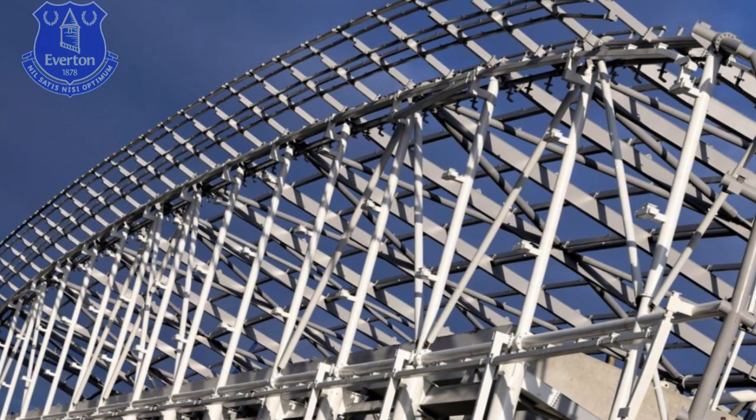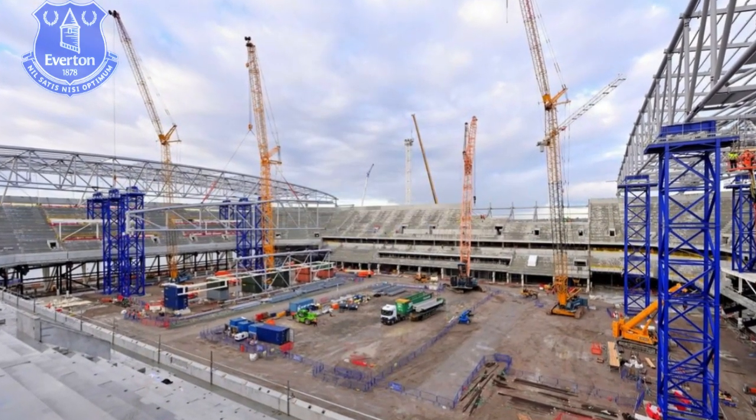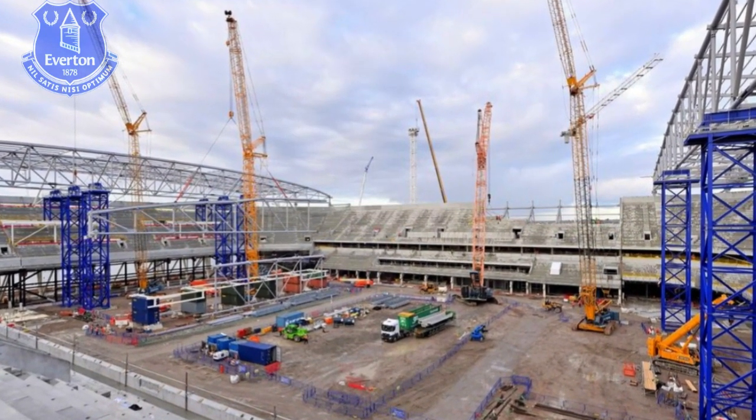Roofing work on the west stand is expected to start in late April or early May, while the first of three planned lifts leading to the final roof structure on the south stand is expected to take place next week.